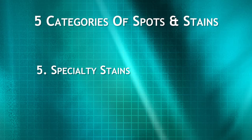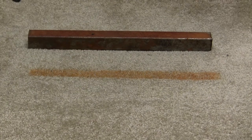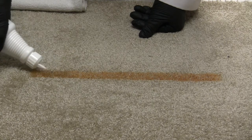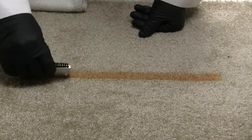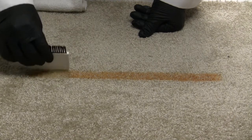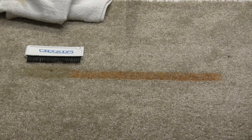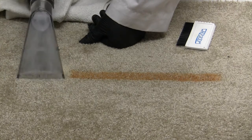Category 5 is specialty stains. Examples include rust, yellowing, and water stains. These are primarily treated with Tea Rust and Stain Zone. We will demonstrate with rust. Step 1: Apply Tea Rust. Step 2: Lightly agitate and allow to dwell until the stain disappears. Step 3: Rinse thoroughly. Note that some yellowing and water stains may respond well to treatment with Stain Zone.